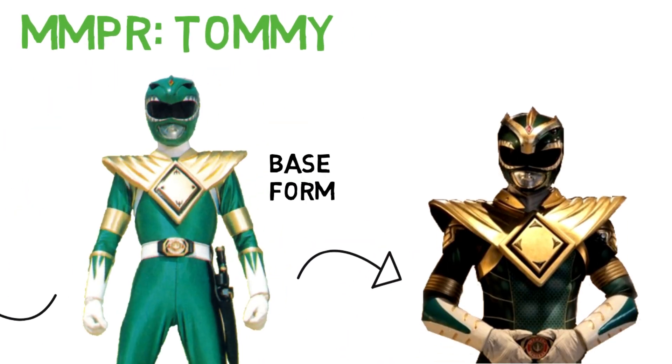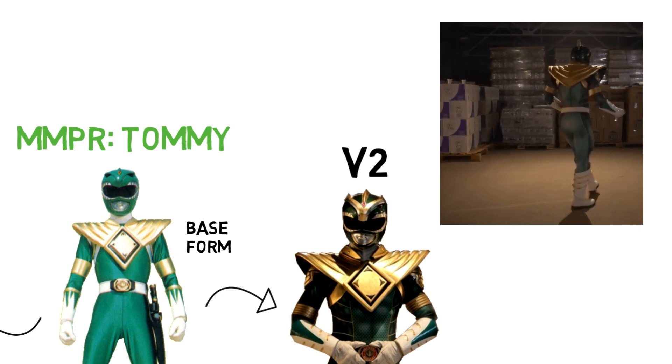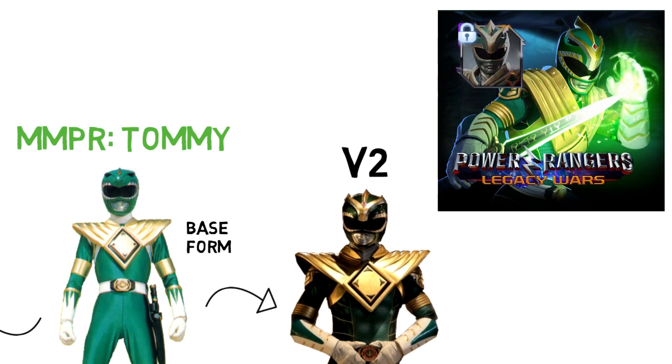Tommy does have an upgraded form known as V2. Initially it was more of an unofficial thing made by indie producers Bat in the Sun, but has since been officially recognised. In the Power Rangers Legacy Wars game, Tommy explains V2 as an upgrade made by Ninjor.